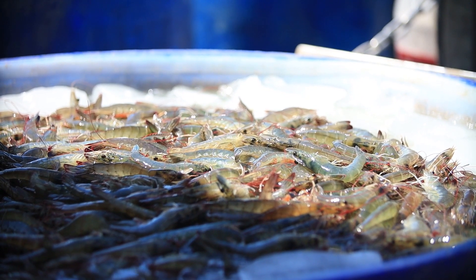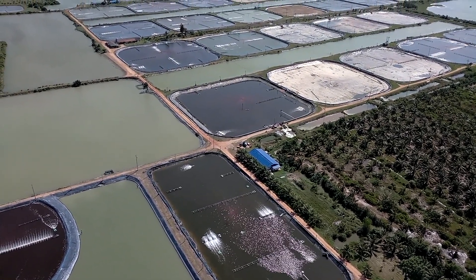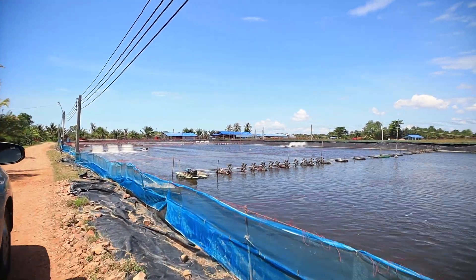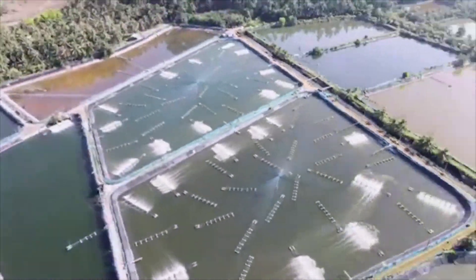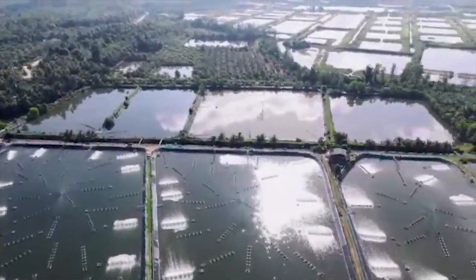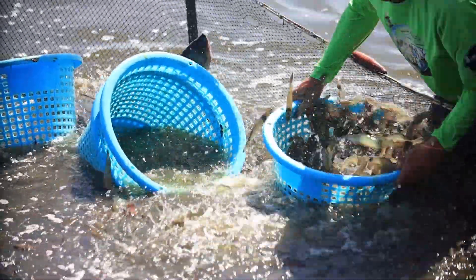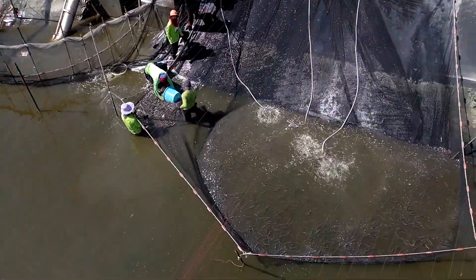Regarding the shrimp production sector, Thai shrimp farmers pay more attention to farm standards. Shrimp farms in Thailand are certified by Good Aquaculture Practice (GAP) and Thai Agricultural Standards (TAS) from a national certification body certified by ISO 17065, including international standards such as Best Aquaculture Practice from the United States and Aquaculture Stewardship Council from Europe. This assures consumers that Thailand's shrimp production is safe, environmentally friendly, and provides a reliable certification system with traceability of the production source.